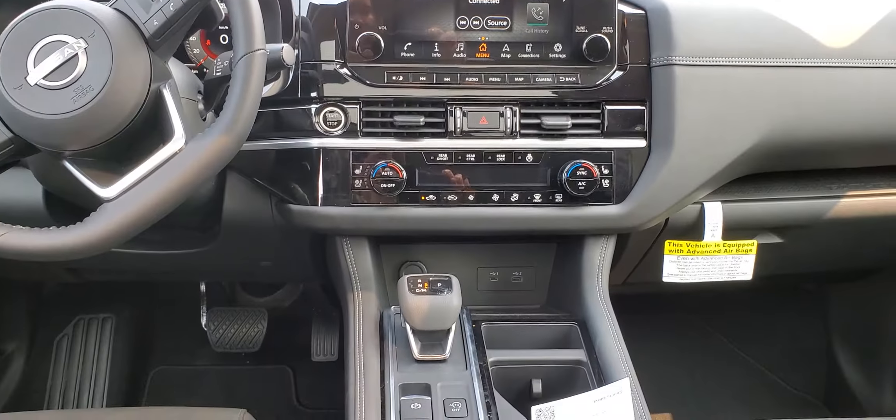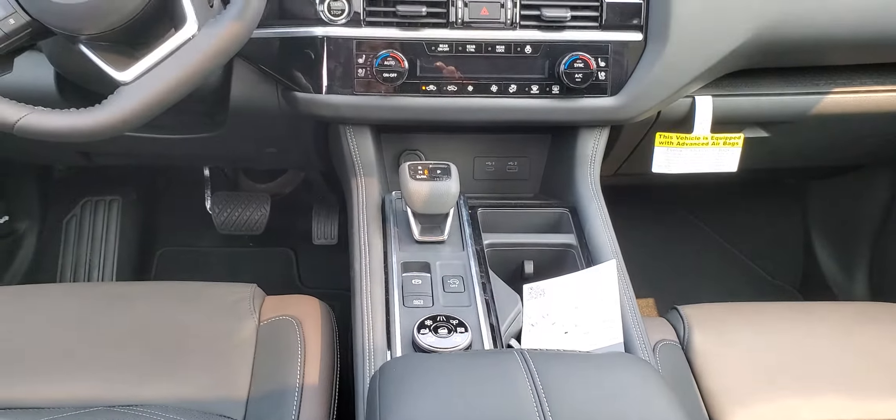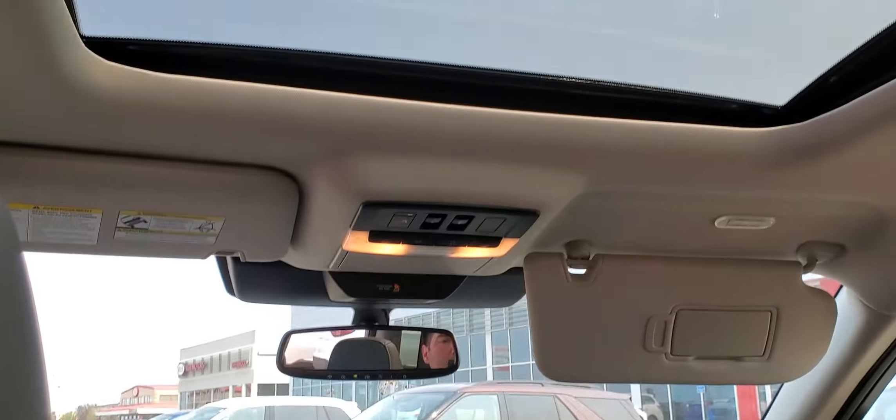You have heated and air-conditioned seats, a 7-terrain mode all selector, and you have the ProPilot Assist. And a gigantic moonroof.